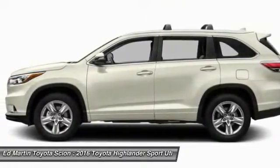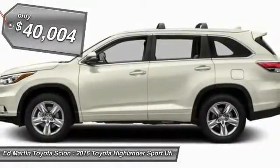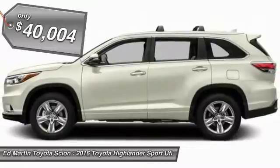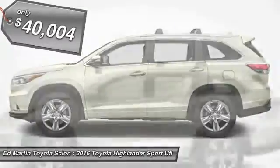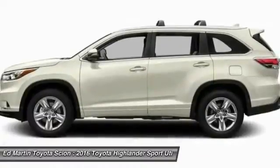A 2010 top safety pick, the Highlander is where substance meets style, and is priced below $45,000. This beauty is sure to make you the talk of the neighborhood. So call or drop in for a test drive today.